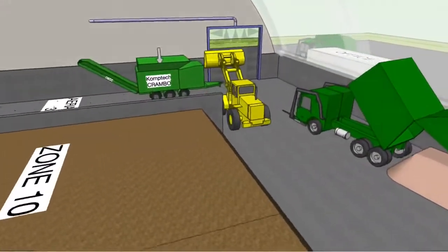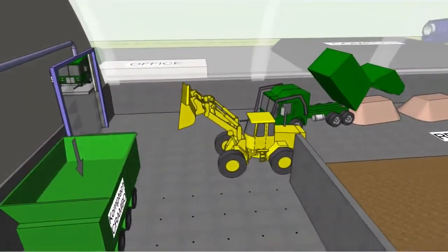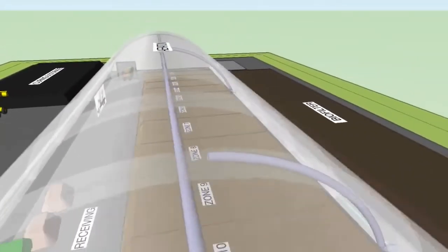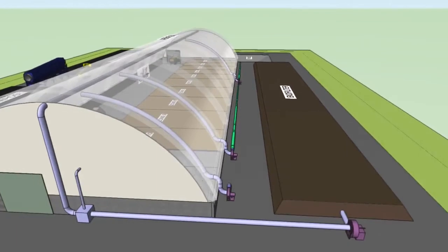An area for unloading one truck at a time and grinding or mixing feedstocks is available, keeping all potentially odorous activities inside the building. All of the indoor air is collected and put through the biofilter to effectively treat these odors.